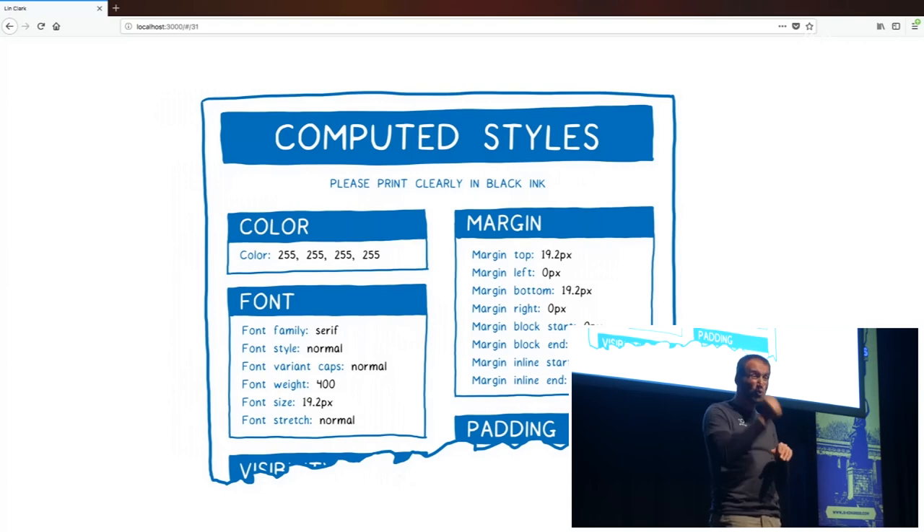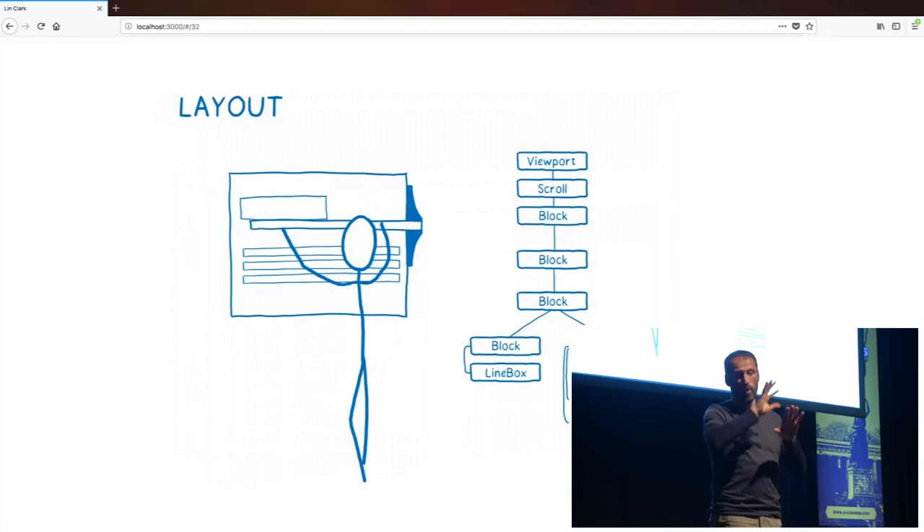At the end of CSS style computation, we have one of these forms on each element in the tree, but we still need to figure out how wide and tall all of these elements are, and where they're going to be on the page. The next step, layout, takes care of this. It looks at the dimensions of the browser window and figures out relative measurements — like if a div is 50% of its parent, what exactly that means — and it will also break up paragraphs into lines to know how tall the containing div needs to be. The output is another tree. In Firefox we call it the frame tree, but in other browsers it's called the render tree or box tree. This is the ultimate plan that tells us exactly what our page needs to look like.